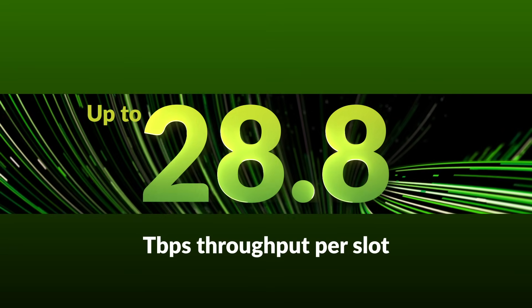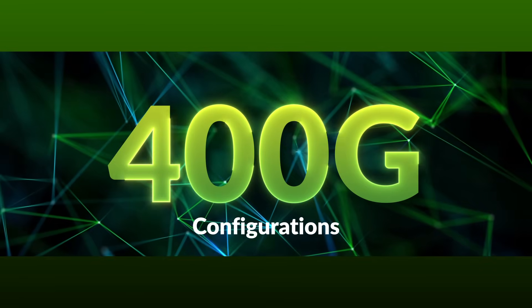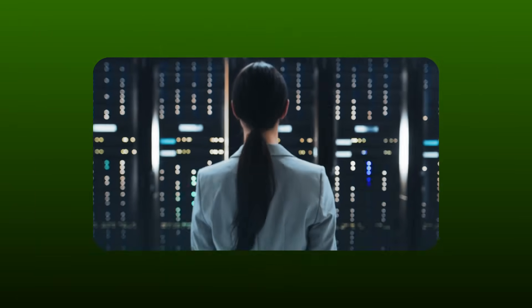With up to 28.8 terabits per second throughput per slot and flexible 100G, 400G, and 800G configurations, scale your network to meet evolving demands effortlessly.